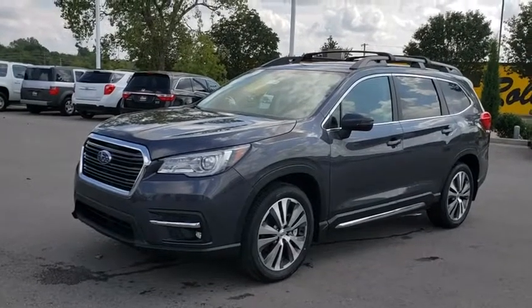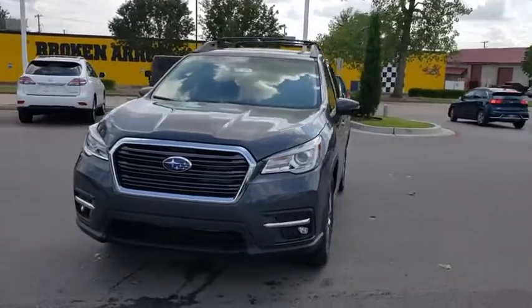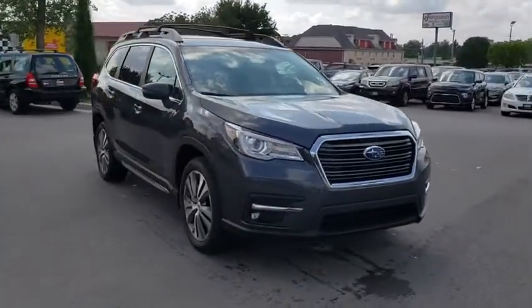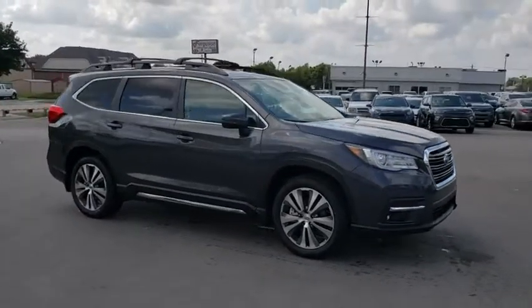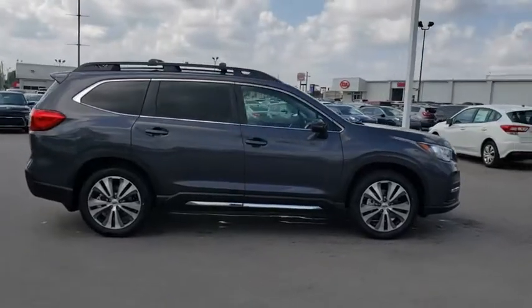Looking for the right vehicle? Check out the 2020 Subaru Ascent. The Subaru Ascent is a breath of fresh air to families in need of more room. The reliability, safety, and practicality that Subaru has always been known for is now brought to you with third row seating.